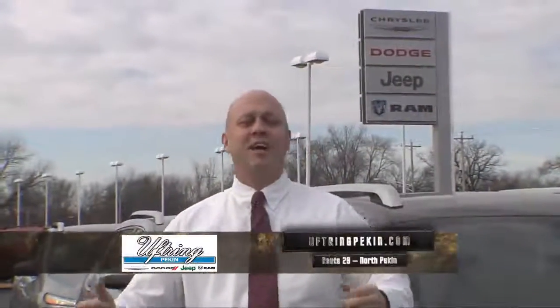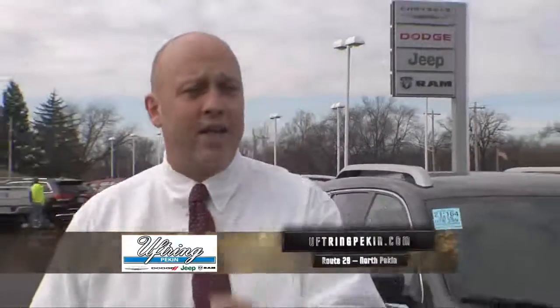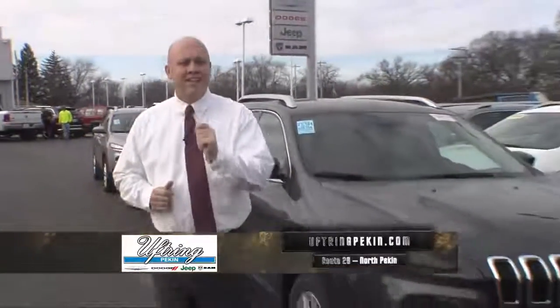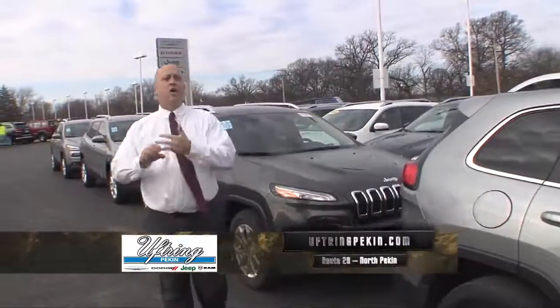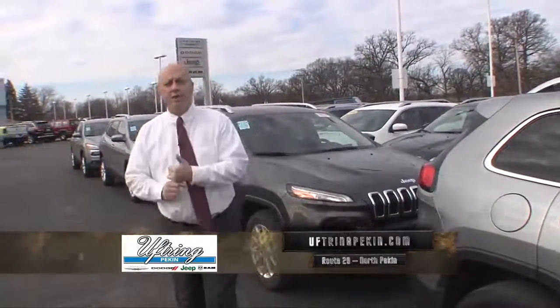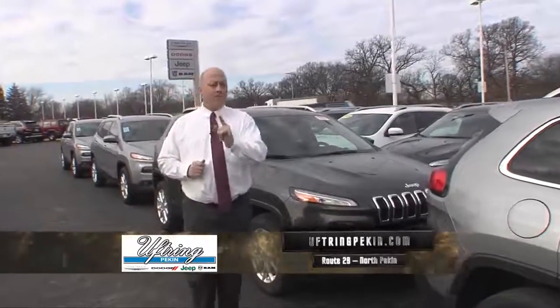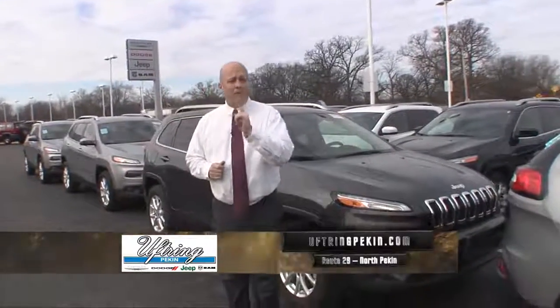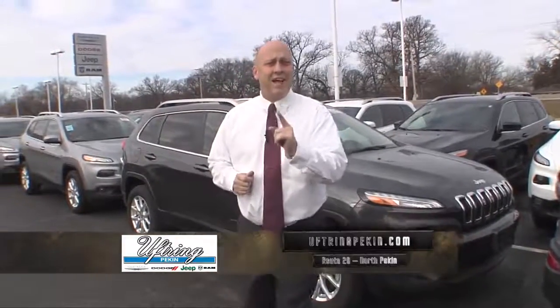Hi and welcome to Uftring Chrysler Dodge Jeep Ram in North Pekin. Great news — I personally went to a factory sale in Chicago yesterday and picked up 14 tremendous buys: Patriots, Cherokees, Grand Cherokees, Chrysler 200. I've got Sport 4x4 Patriots for as low as $14,990.